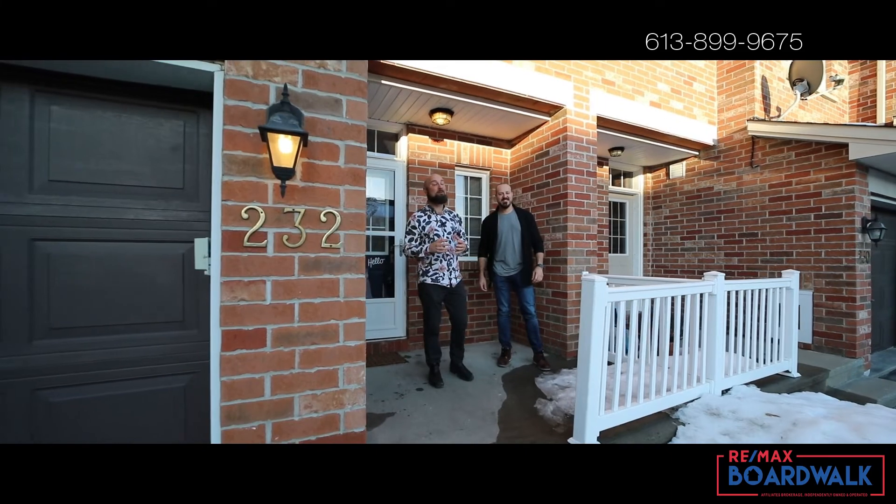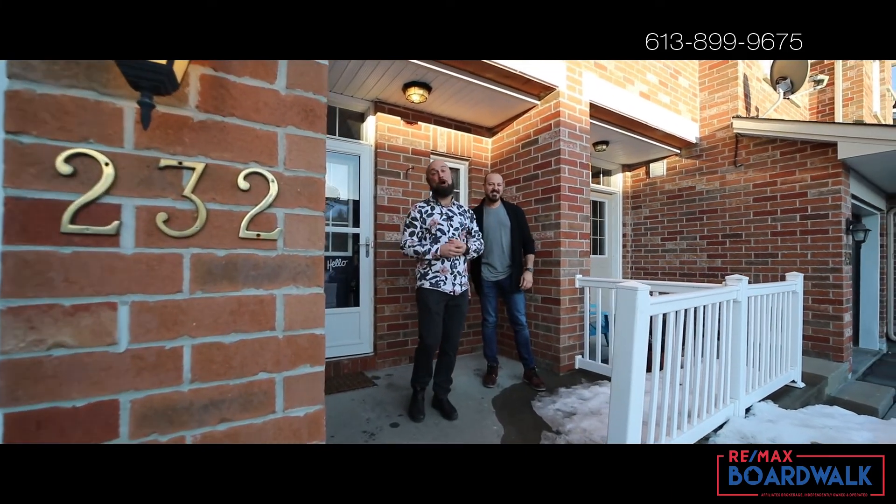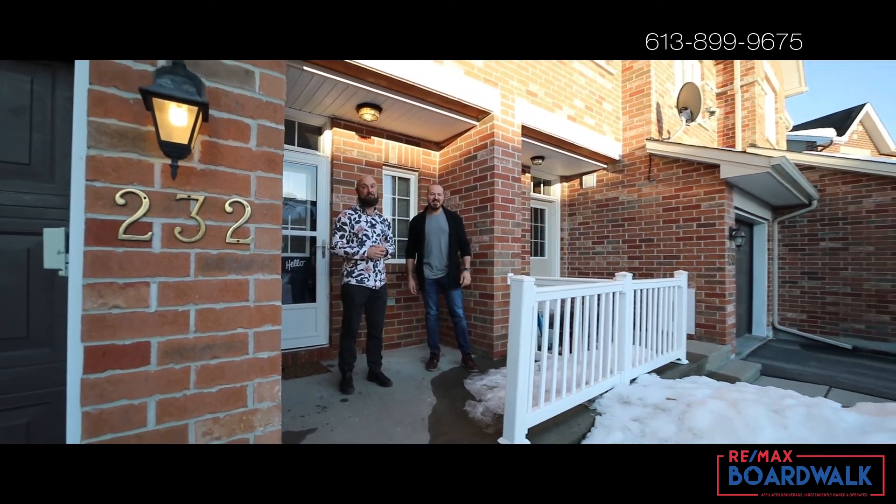If you're looking to get into a great home in a fantastic neighborhood, this might be the property for you. For more information on this listing or others like it, contact us today.